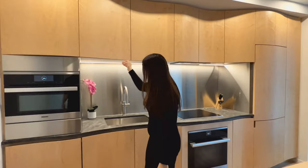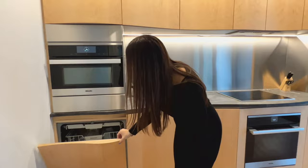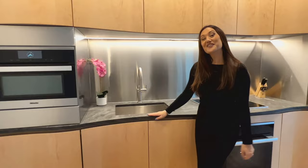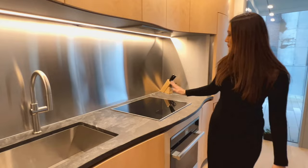We have the Miele microwave over here, and then this would be your dishwasher. We have Miele appliances complementing this great stone countertop with a stainless steel pull-down faucet, an undermount sink — very spacious — and a big three-top Miele induction stove.